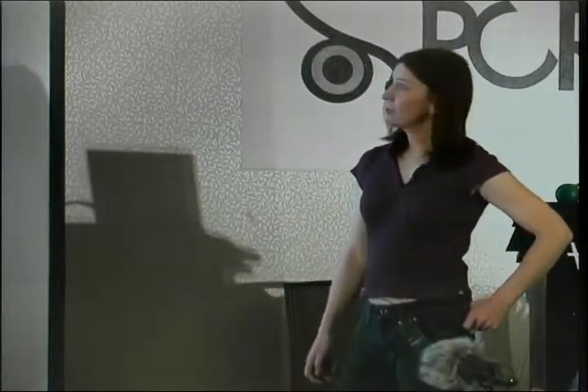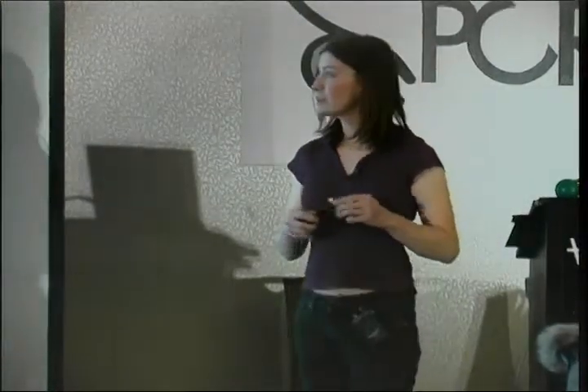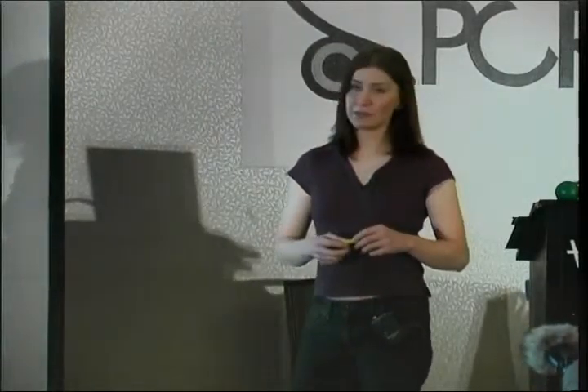FPGAs stand for Field Programmable Gate Arrays. These chips are essentially a way to emulate what a full custom ASIC would be. They come in different ranges, from just a handful of gates all the way up to millions of gates. They come in different speed and power grades — there are ones that work in a cell phone and ones that you could cook an egg on, but they're blindingly fast.